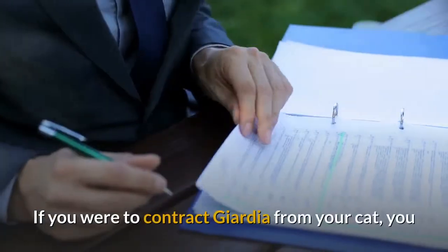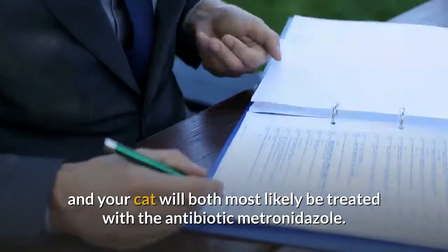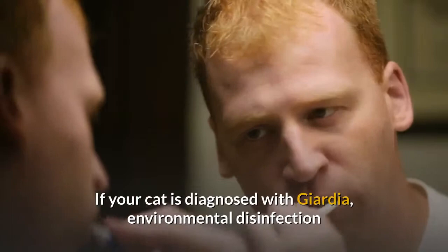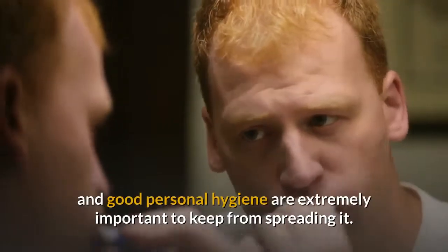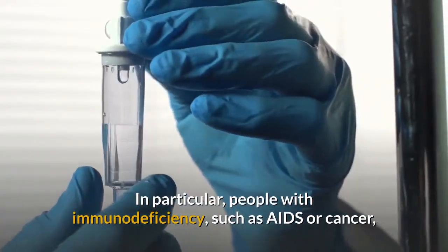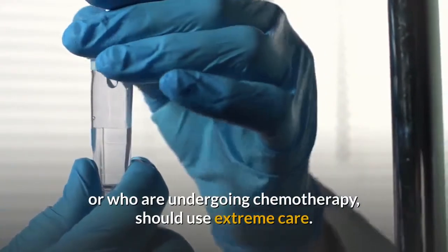If you were to contract Giardia from your cat, you and your cat will both most likely be treated with the antibiotic metronidazole. If your cat is diagnosed with Giardia, environmental disinfection and good personal hygiene are extremely important to keep from spreading it. In particular, people with immunodeficiency such as AIDS or cancer, or who are undergoing chemotherapy, should use extreme care.